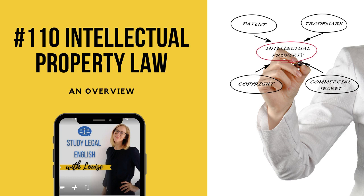So today we will be looking at what IP law is, key skills needed for IP lawyers, and the day-to-day work of an IP lawyer.